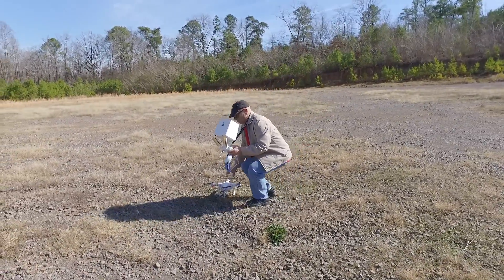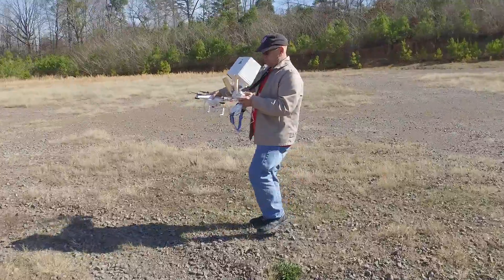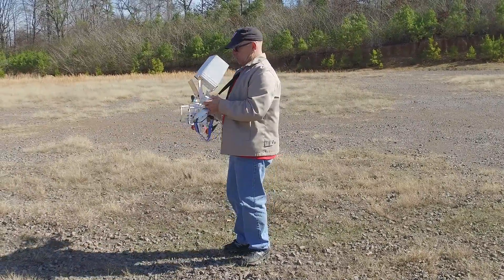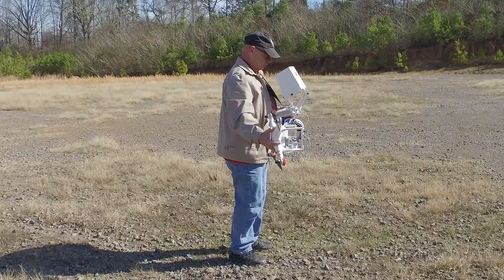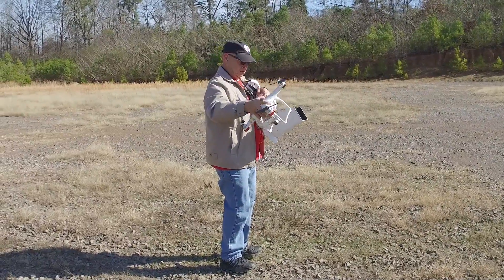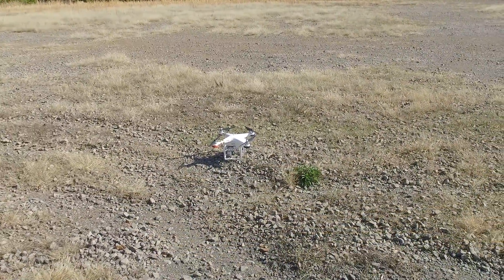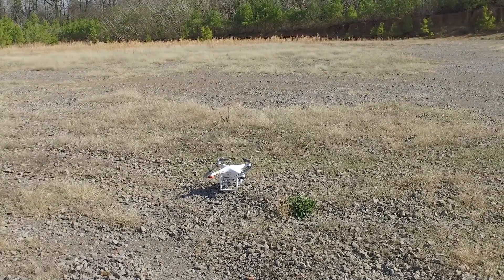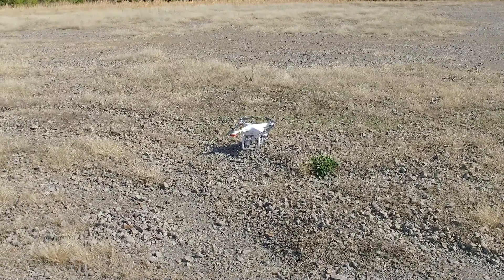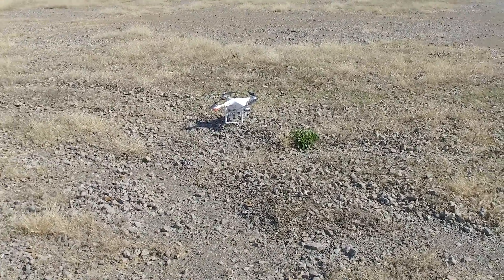I'm going to back up just a little bit more. There we go. What do you call that dance, Tom? The drone dance. It's the remix version. It's still warming up, huh? Great — fly GPS mode now. But before I do that, let's do this.